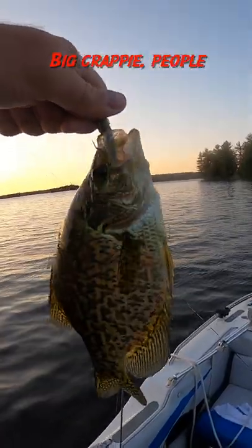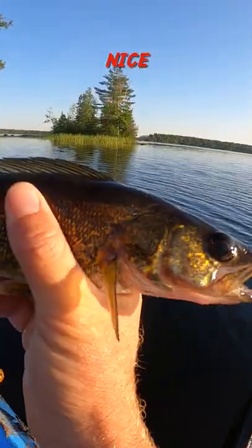This also catches big crappie, people. Oh, walleye. Nice. Love it.